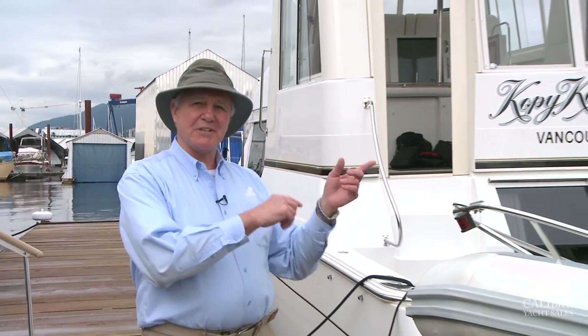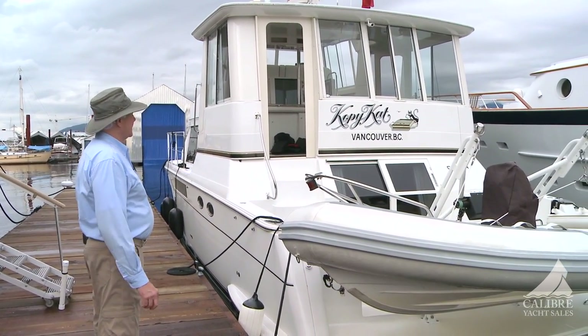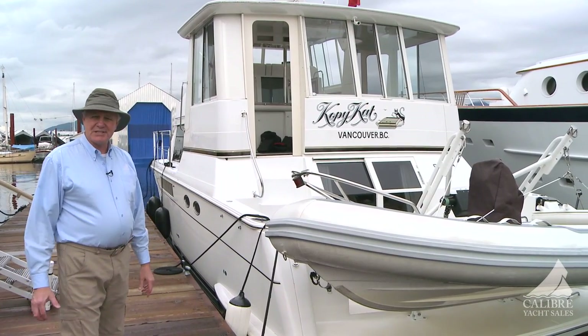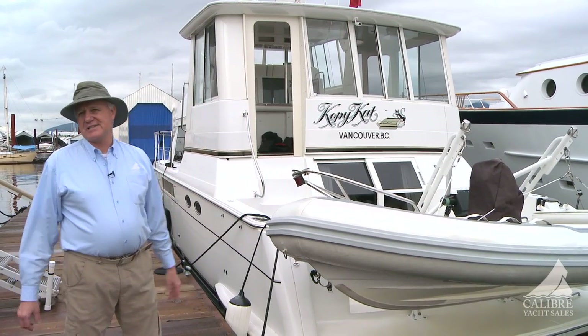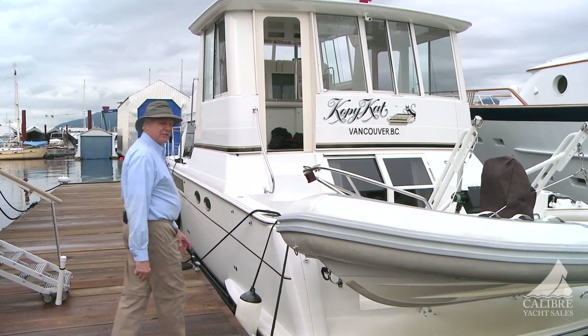Hi everyone, my name is Richard Evans. I'm with Calibre Yacht Sales and today I'm going to welcome you aboard this stunning 2000 Carver 504. This boat is in absolutely mint condition with a lot of upgrades — come on aboard and you're going to see for yourself.